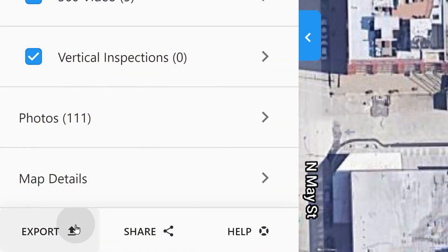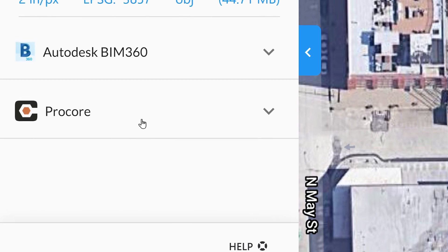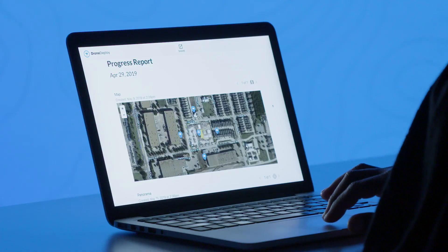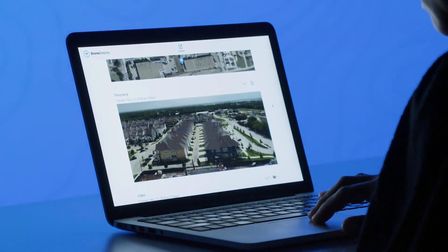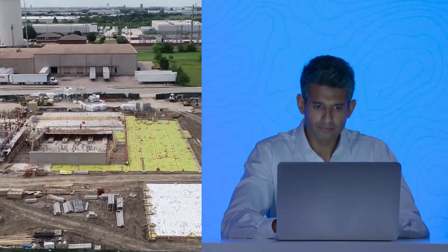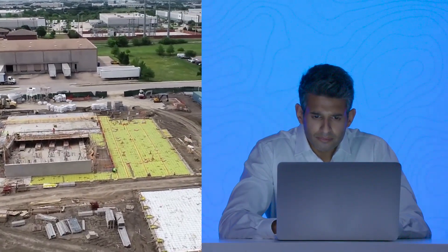DroneDeploy integrates with Procore and Autodesk BIM 360 to make documentation seamless. You can generate and share progress reports with project stakeholders in a couple of clicks, all while keeping subcontractors accountable for their work and identifying safety or compliance risks in real time.